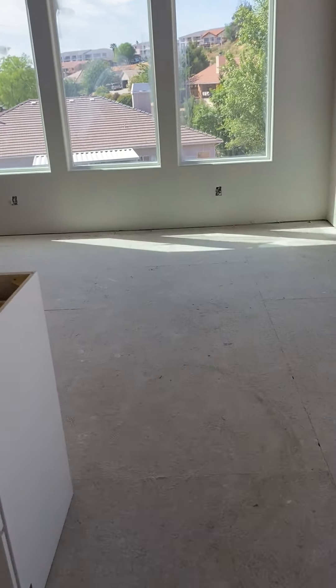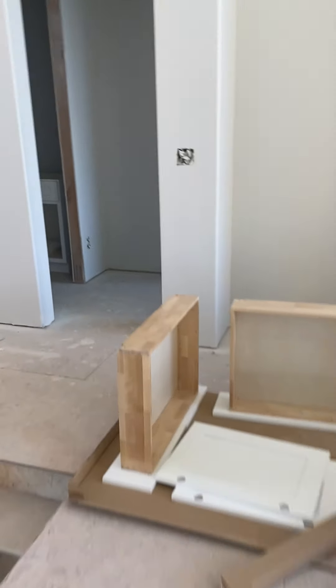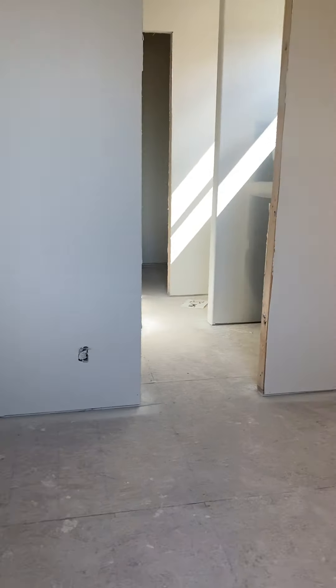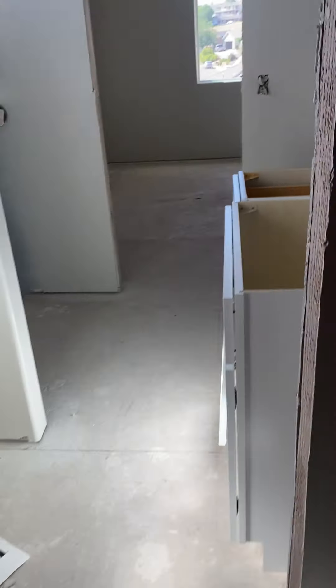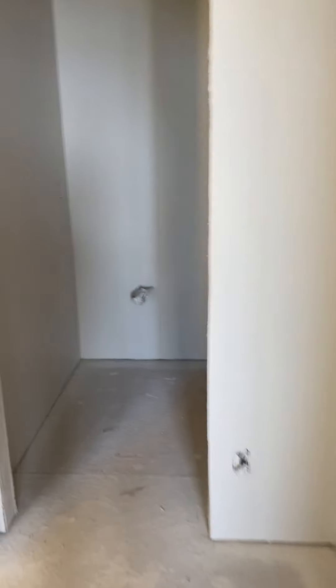That's bedroom number two. Over here, this is the master — I guess there's really two masters, either or. Maybe the first bedroom was the master; this one is a little bit smaller, but it's got everything you need. It's got a walk-in closet, the toilet, shower — all attached ensuite. So the first one is better than this one.